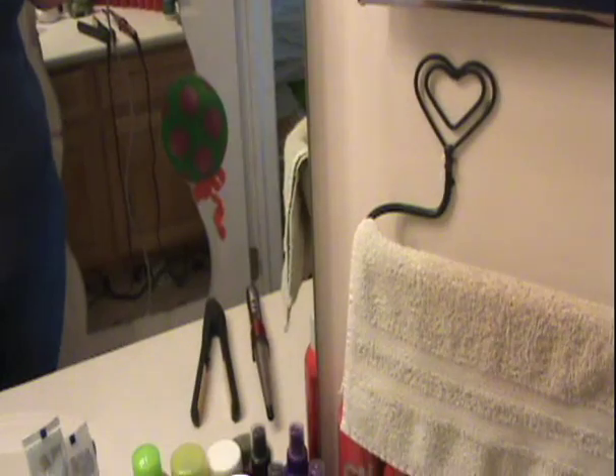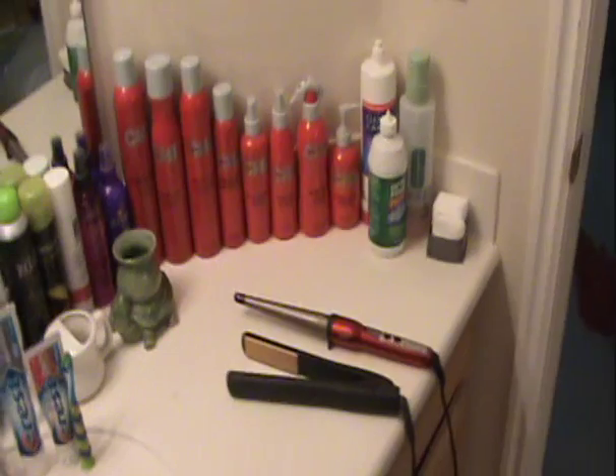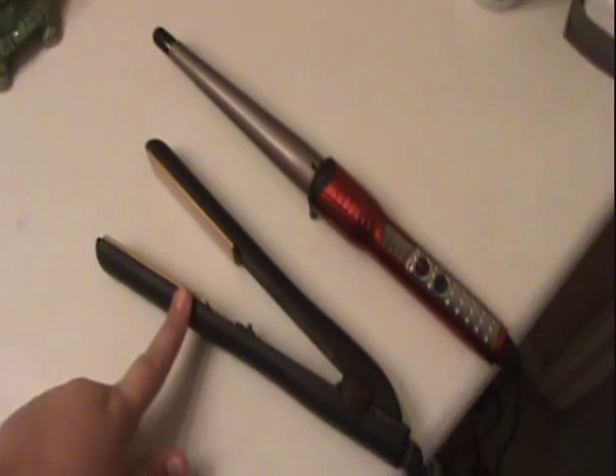Everyone knows I keep my makeup over in my room, so I'm going to show you what's on my side. I have the two hot tools I use the most: the Chi straightener, and then this is my new one — it's the Conair Infinity, the clampless clipless curling iron. I have yet to do a review on that and show you how I use it.